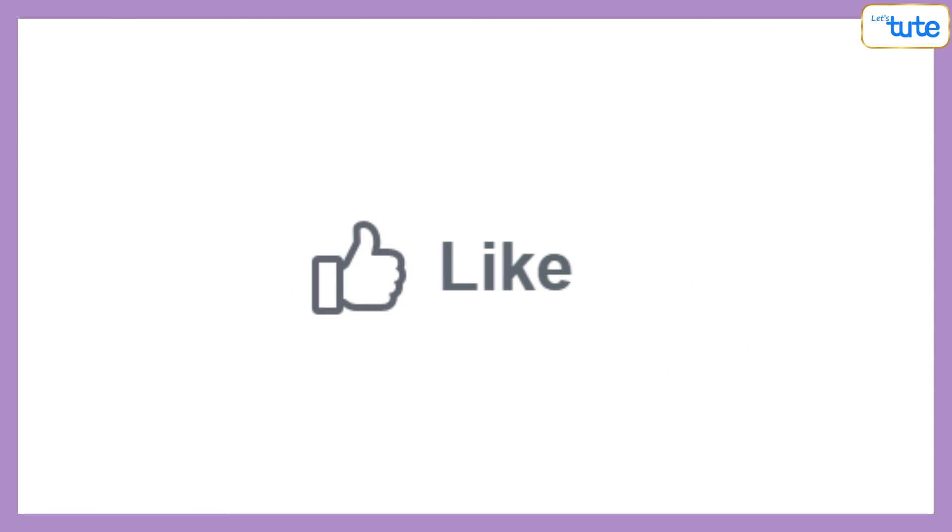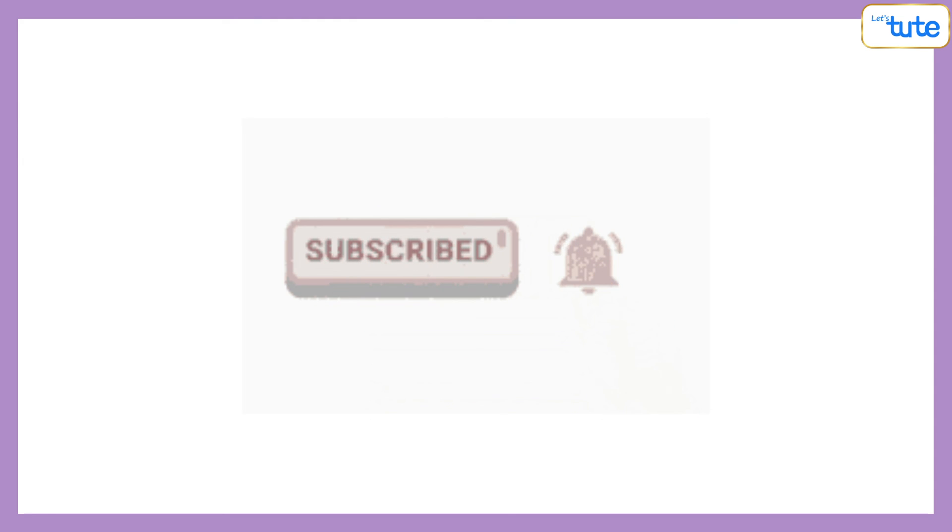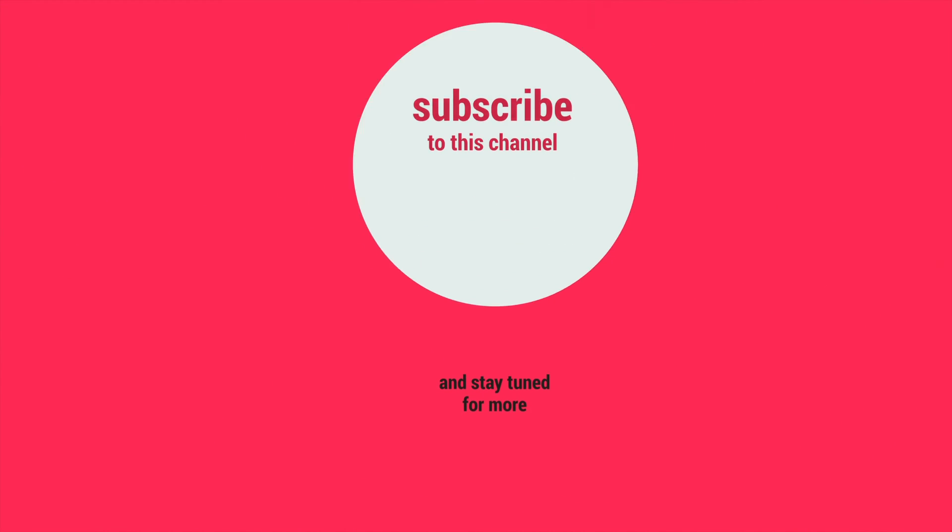So if you like this session, then hit the like button and subscribe to our channel to watch more such videos. Keep learning with Let's Tute. Thank you.